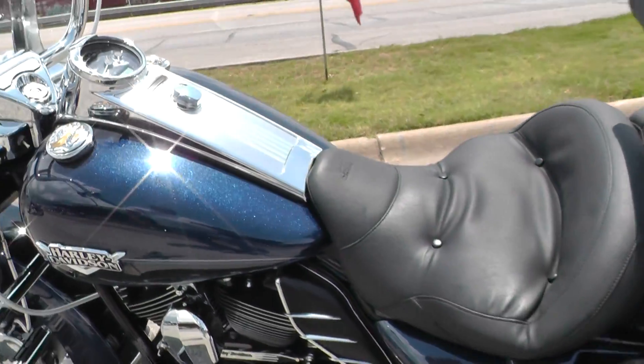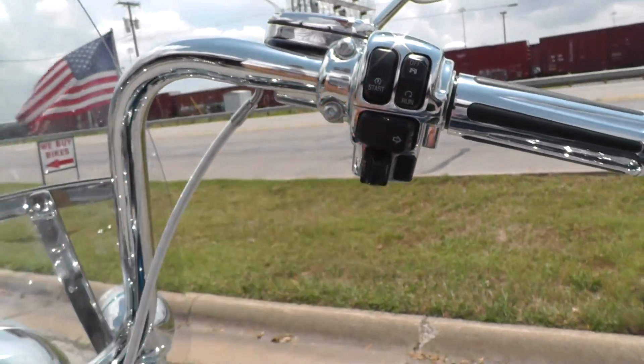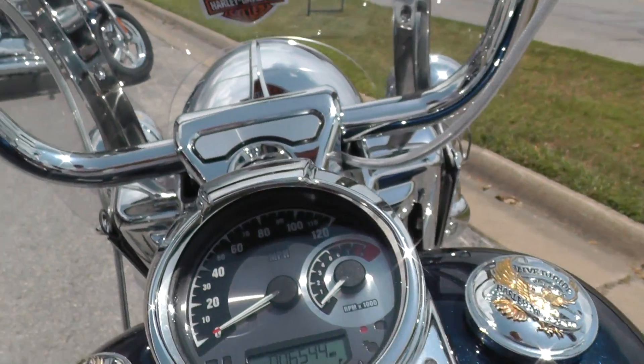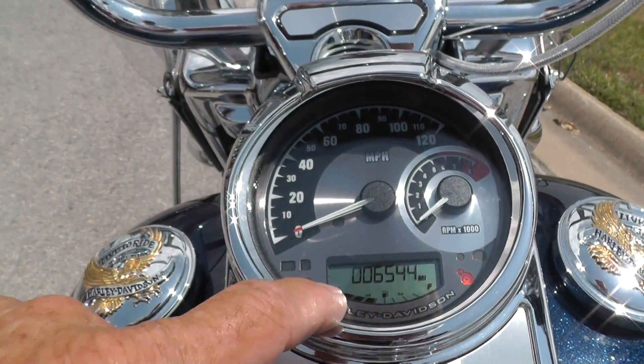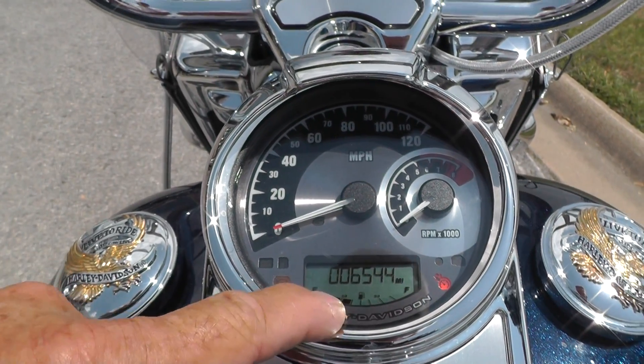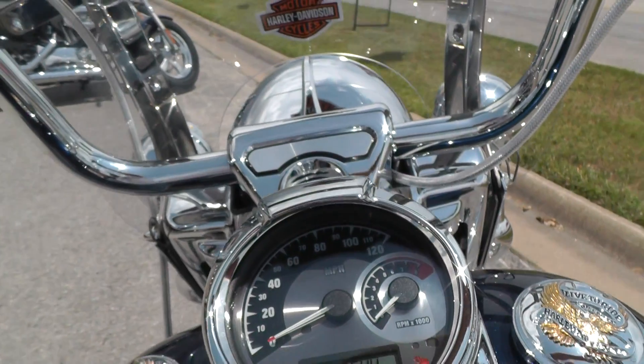It's just an amazing motorcycle. Beautiful paint. It's got the electronic cruise control on it. Really cool dash here with a tach and speedo. It's got the electronic fuel gauge in here. It's only got 6,544 miles on it.